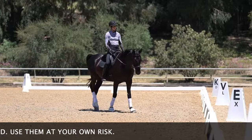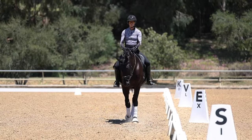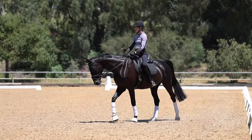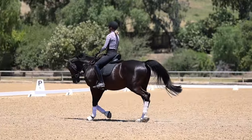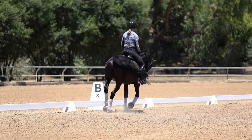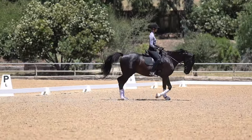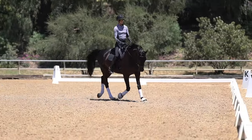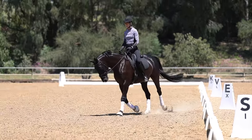Honestly this seems so simple and silly, but just start counting when you're riding: 1-2-1-2-1-2. The reason that feeling the rhythm is really helpful is because it helps you get in sync with your horse's motion.